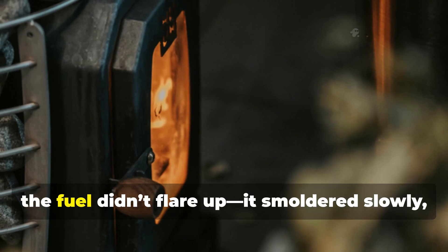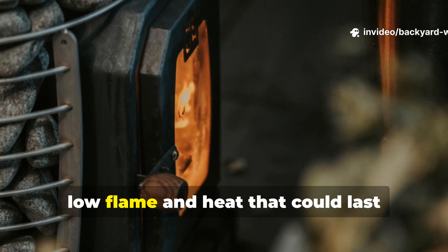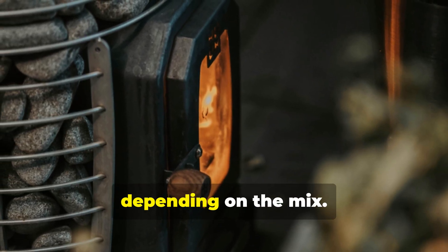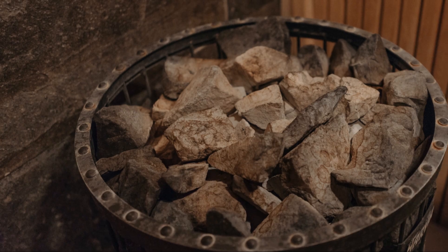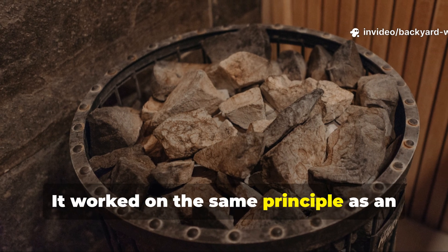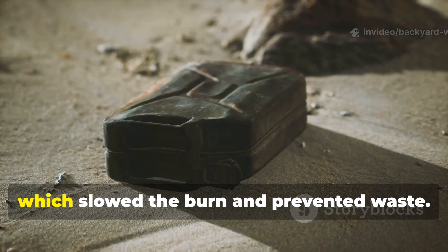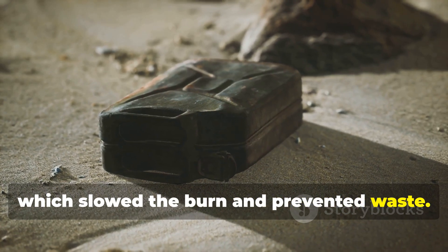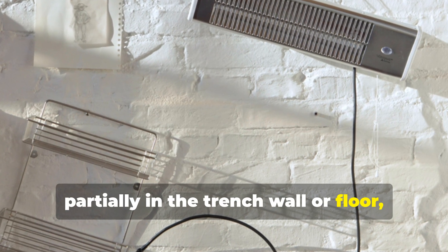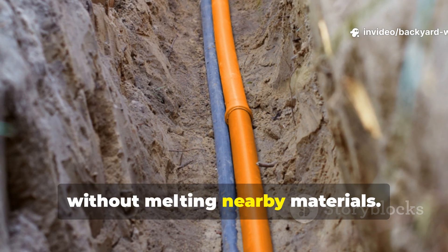When lit, the fuel didn't flare up. It smouldered slowly, releasing a steady low flame and heat that could last 24 to 48 hours, depending on the mix. It worked on the same principle as an oil lamp, but with added insulation from the sand, which slowed the burn and prevented waste. The sand also made it safe to bury partially in the trench wall or floor, allowing heat to radiate into the earth without melting nearby materials.